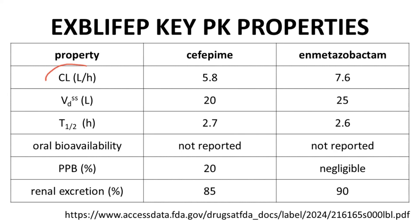High renal excretion indicates that hepatic metabolism is low or at least relatively slow. Most small molecule drugs are cleared by the liver, but for Explefep, clearance is mostly by the kidneys. Total clearance is therefore predominantly renal clearance, as hepatic clearance in this case is very low.